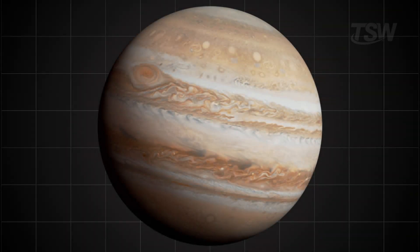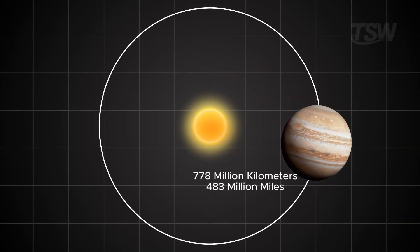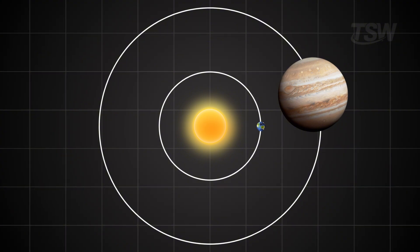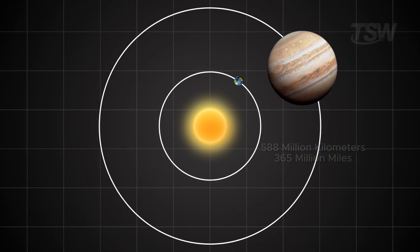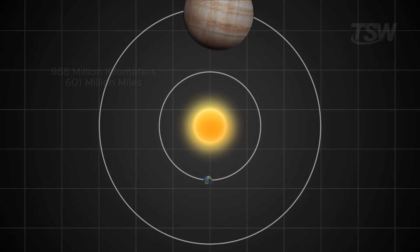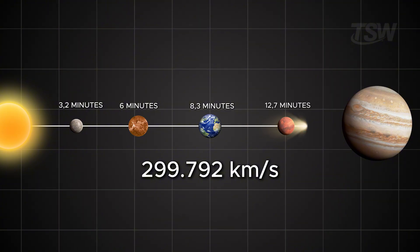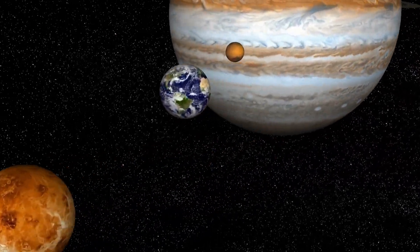Jupiter is the fifth planet from the Sun, sitting at an average distance of about 778 million kilometers from our star. That distance, of course, changes as Earth and Jupiter move in their orbits. When the two planets are closest, the gap can drop to around 588 million kilometers; when they're on opposite sides of the Sun, it stretches to 968 million. On average, a ray of light traveling at nearly 300,000 kilometers per second takes about 43 minutes to go from the Sun to Jupiter — that alone gives you a sense of the scale we're dealing with.